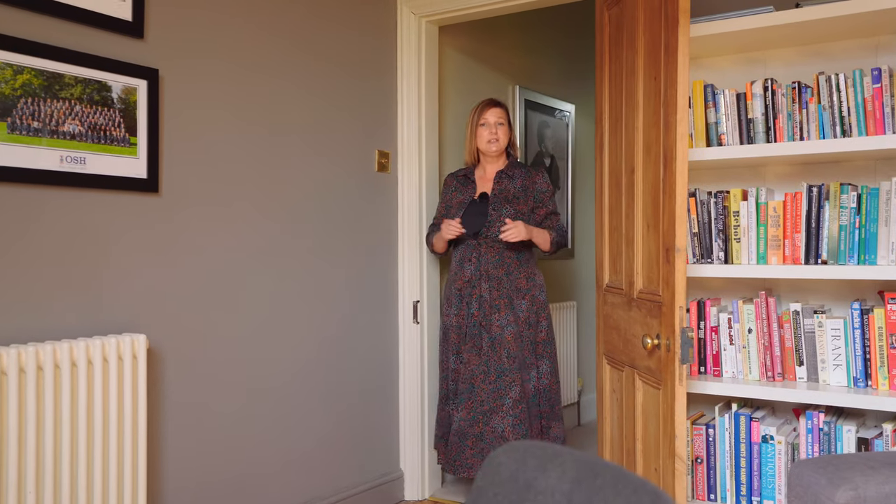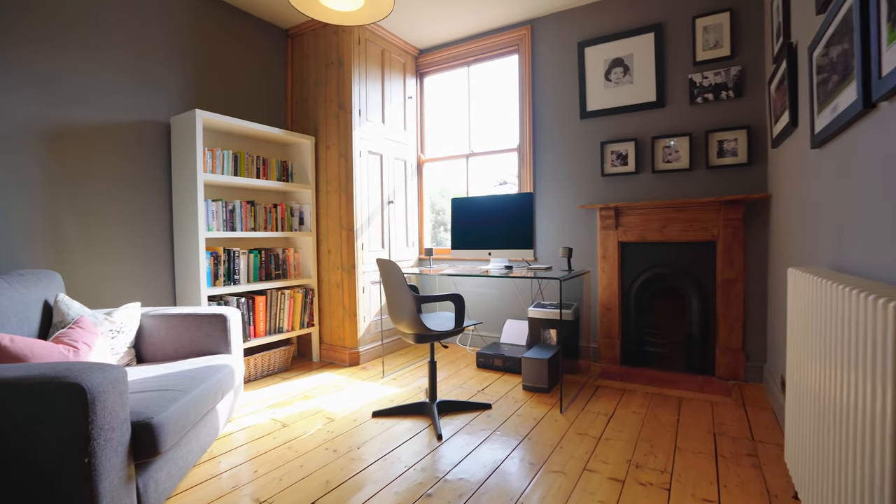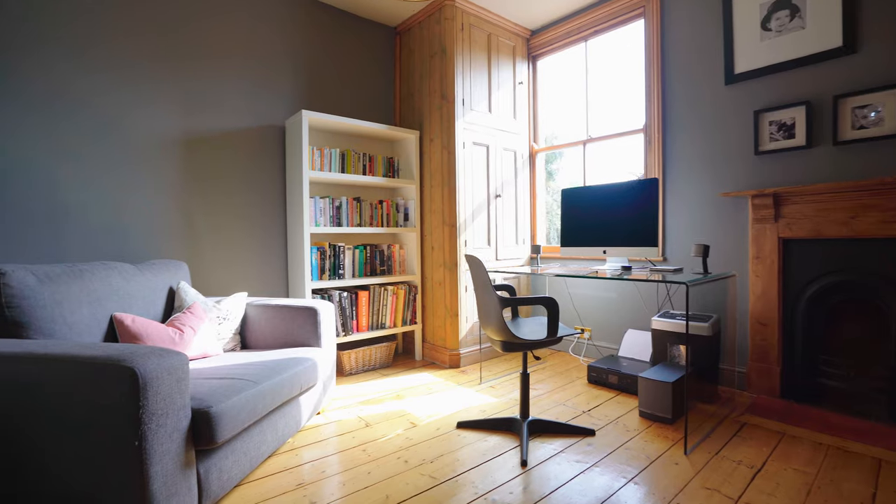This bedroom, located to the rear of the property, is a wonderful room flooded with light as it gets all the morning sun. Currently set up as a home office — imagine working from here.